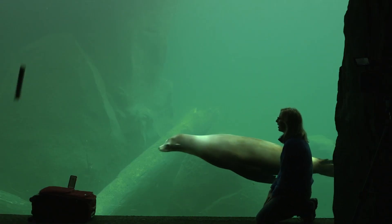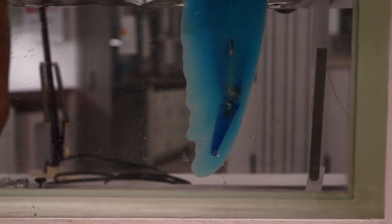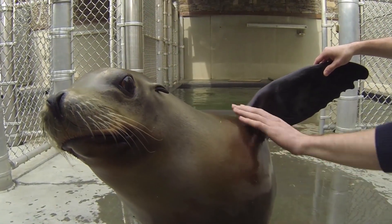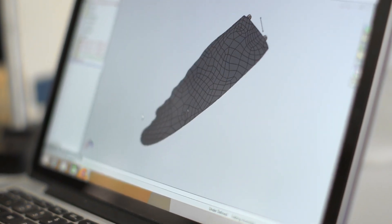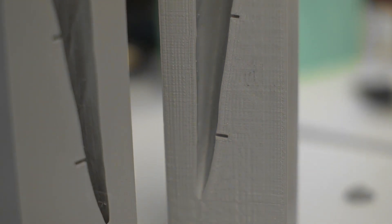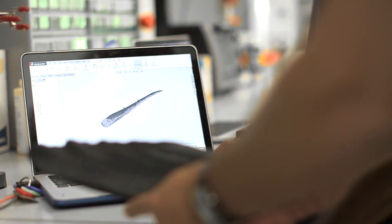Scientists at George Washington University are looking at how the sea lion is pulling this off. Specifically, they've been building robo-flippers. They do laser scans of sea lion flippers, then use the data to 3D print faithful replications in silicone. By attaching the new flipper to a robotic arm, the scientists can recreate sea lion swimming in a tank and measure things like drag and thrust. They can also print alternate versions — for instance, one without those characteristic bumps along the edge — to see how that affects swimming efficiency.